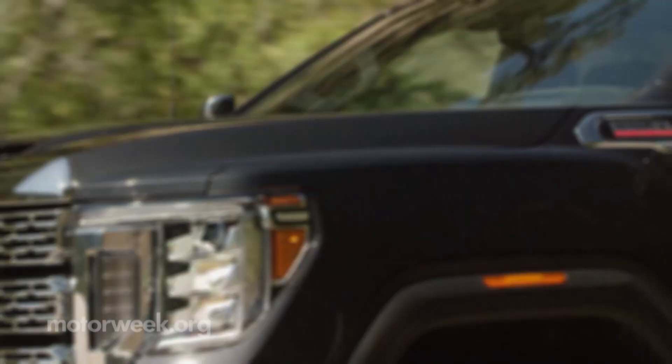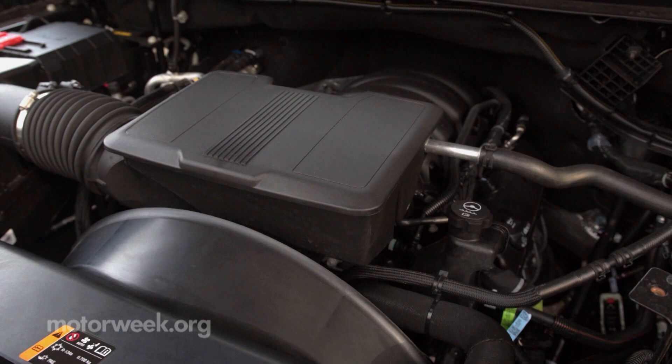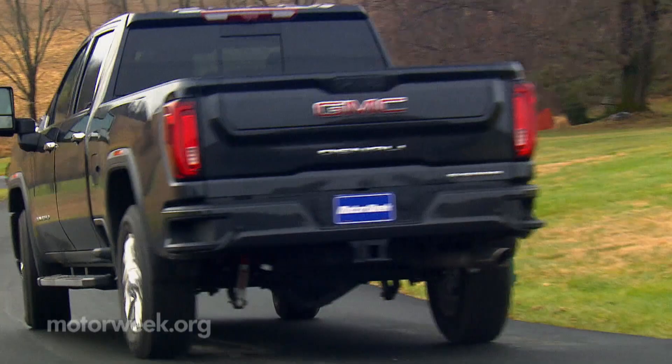While GMC offers six gas and diesel engine options and six, eight, or ten speed transmissions for its light duty pickups, HD models step up to exclusive 6.6 liter gas or diesel power. A six-speed automatic is standard with the gas engine, which outputs 401 horsepower and 464 pound-feet of torque. A beefy Allison 10-speed transfers the diesel's 910 foot-pounds of torque to the pavement.